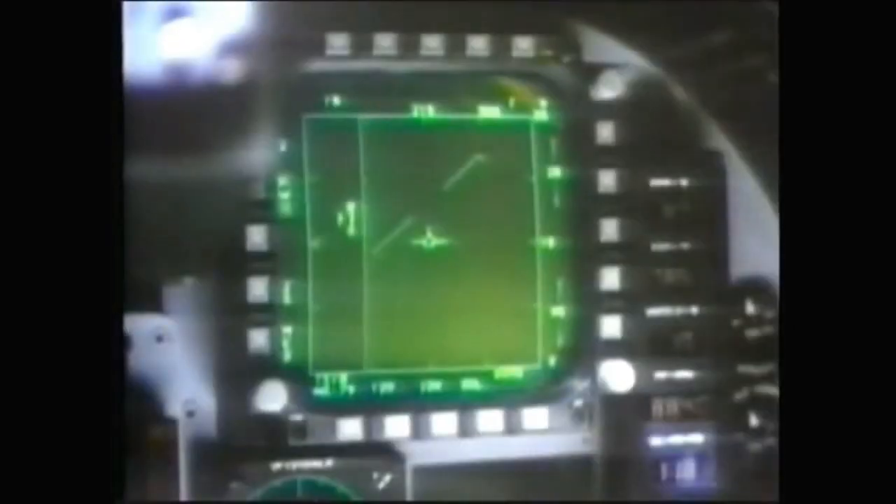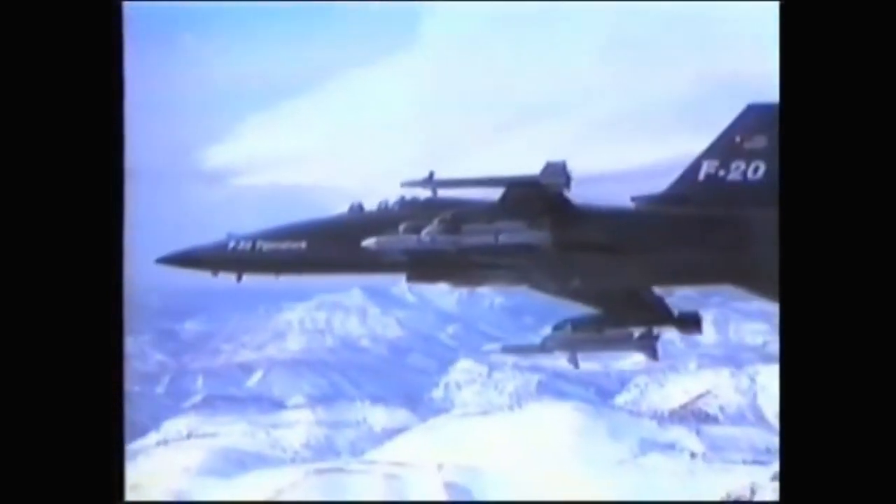The result is a thoroughbred fighter with superb takeoff and climb performance. The Tiger Shark has five external hard points, three of them modified for drop tanks.